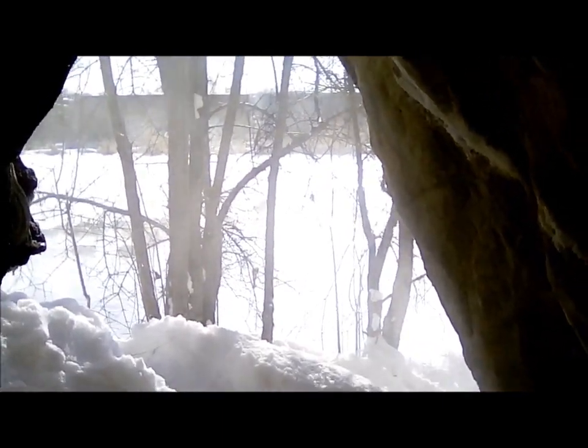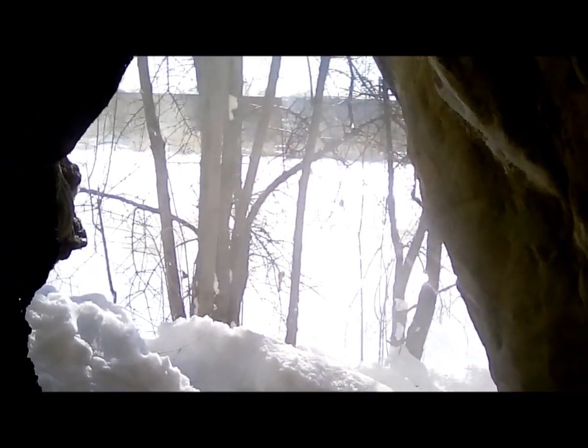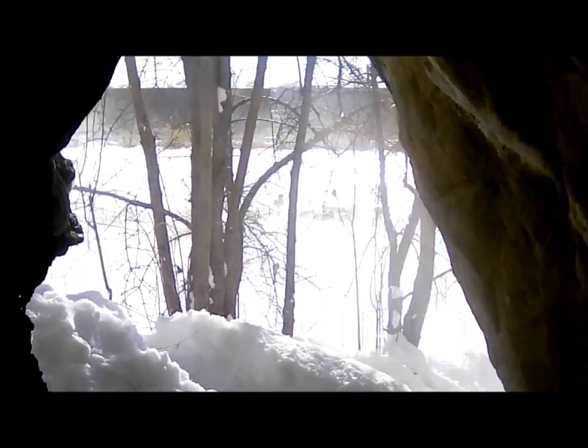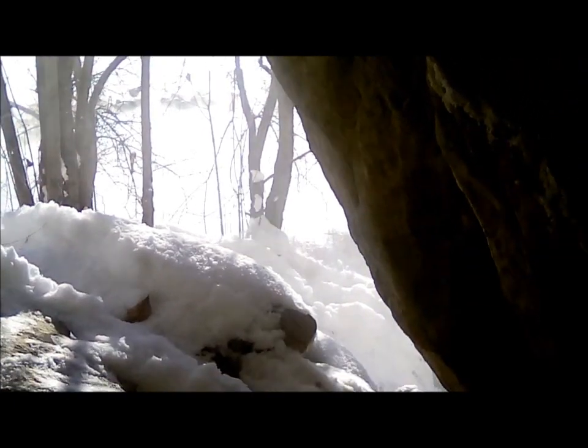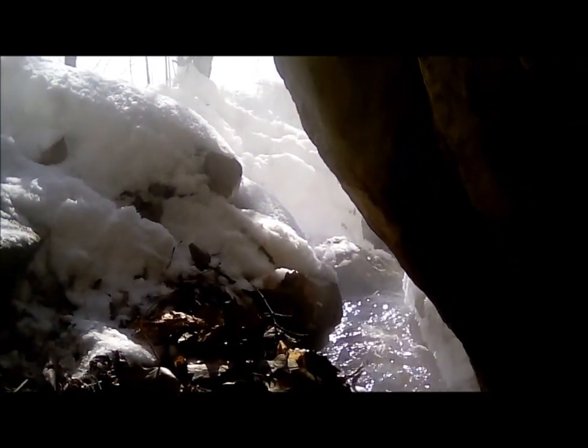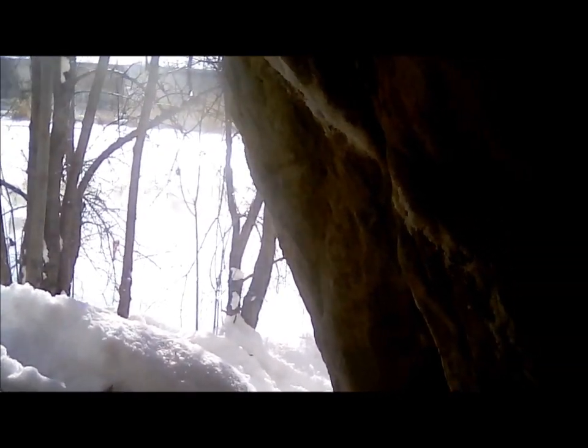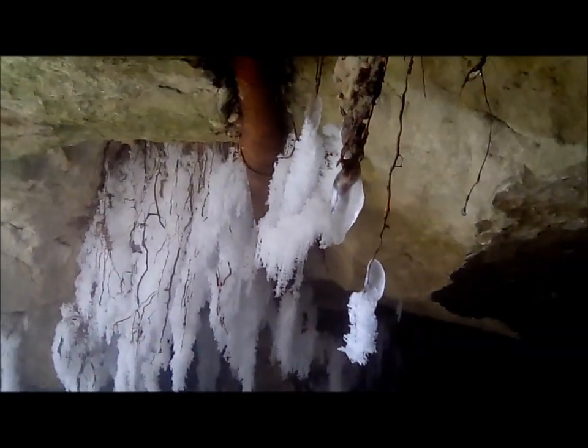Where it looks like steam coming out — and indeed there is. I haven't seen this in many years. Looking out towards the pond, you can see that warm groundwater meeting the cold exterior and creating this effect. You can also see some very nice and delicate ice formations that have formed on the tree rootlets.